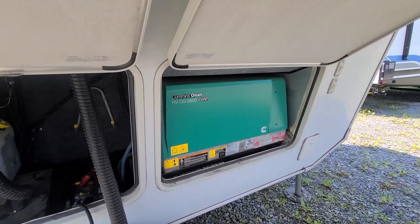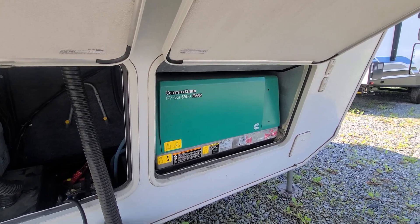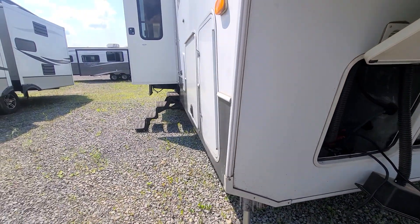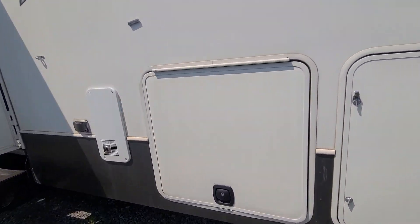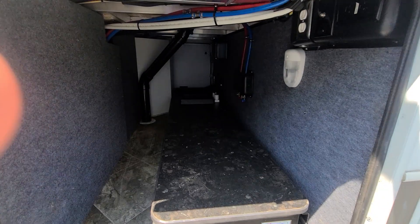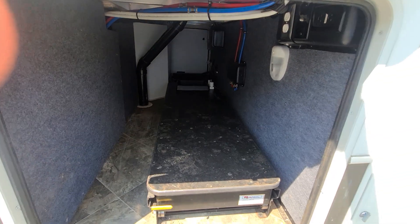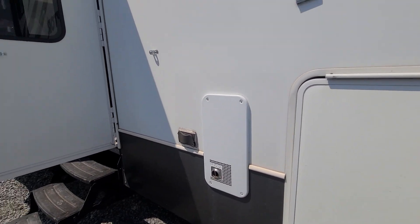You've got your 5500 Cummins Onan gas generator. Come around to the side — you've got your propane here and then pass-through storage here, which has a big long pull-out tray with like a kitchen on it.